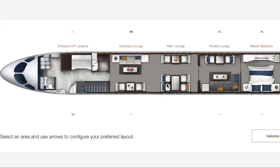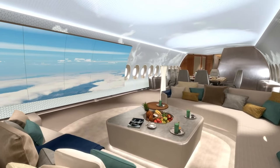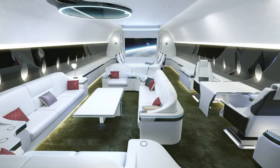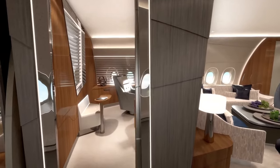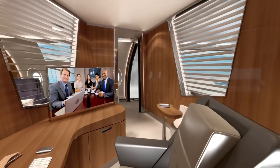The main lounge area is spacious and bright thanks to the large windows that provide plenty of natural light. The lounge features comfortable sofas, armchairs, and tables that are perfect for socializing or relaxing. The lounge also features a state-of-the-art entertainment system that includes a large flat-screen TV, a Blu-ray player, and a sound system that delivers high-quality sound.